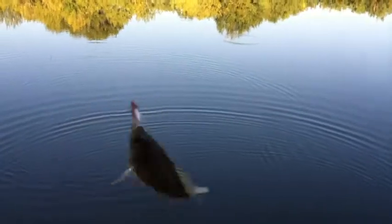There we go. Bluegill, just like that. That easy. Piece of cake.